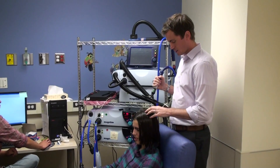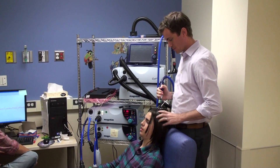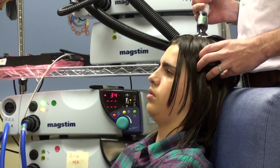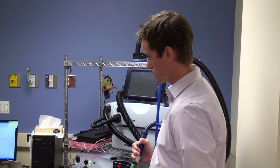TMS is transcranial magnetic stimulation. It uses a non-invasive way of stimulating the brain with magnetic waves generated out of a small machine. It's been done in a few locations looking at kids with different disorders. We're the first group, or one of a very short list of people, to look at the mapping in stroke — and it's happened to a young person, usually around the time of birth.